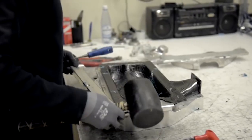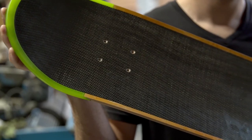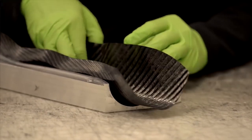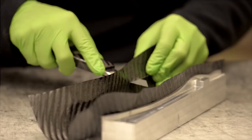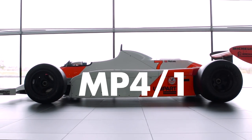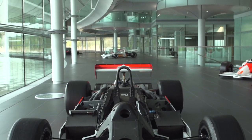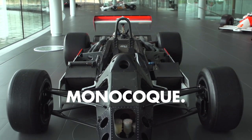It seems like there isn't anything you can buy these days that isn't made with carbon fiber — headphones, skateboards, fidget spinners, luxury yachts — all utilizing this mysterious material with seemingly endless uses. But it wasn't always like this. McLaren unveiled their MP4-1 Formula 1 car in 1981. What made it special was the monocoque chassis made with carbon fiber.